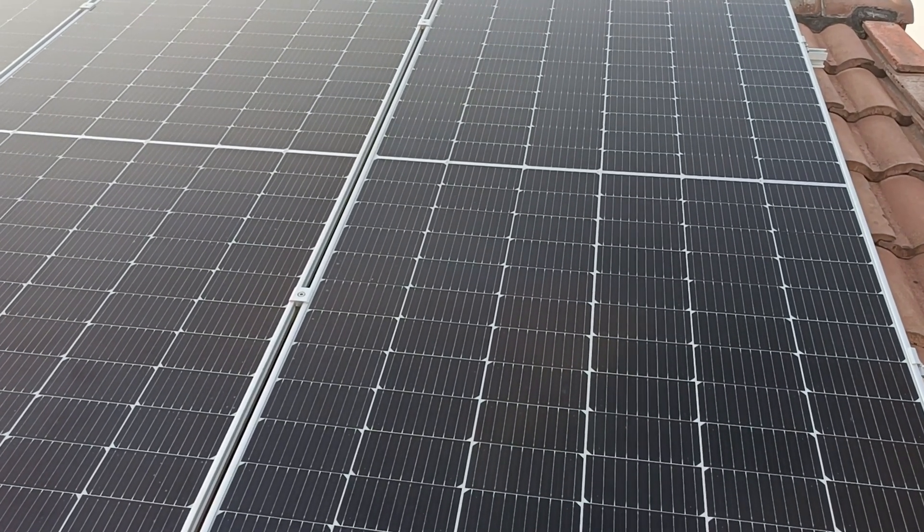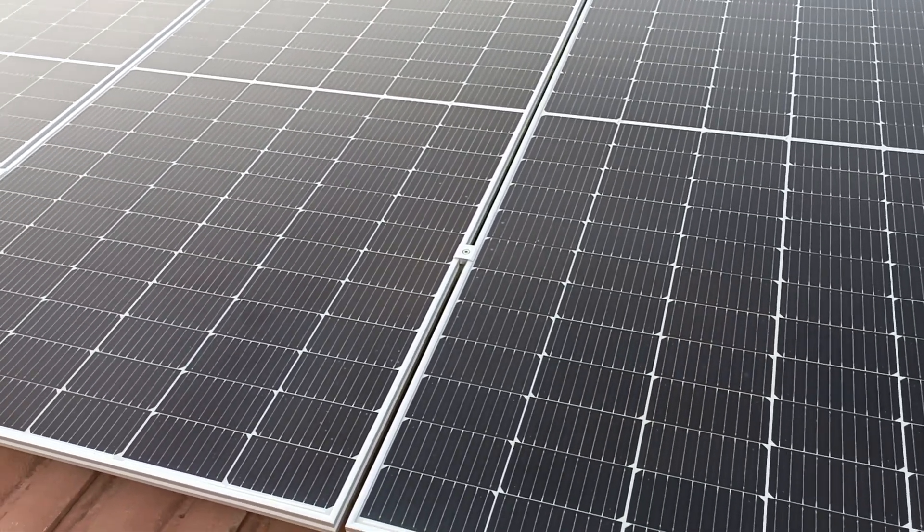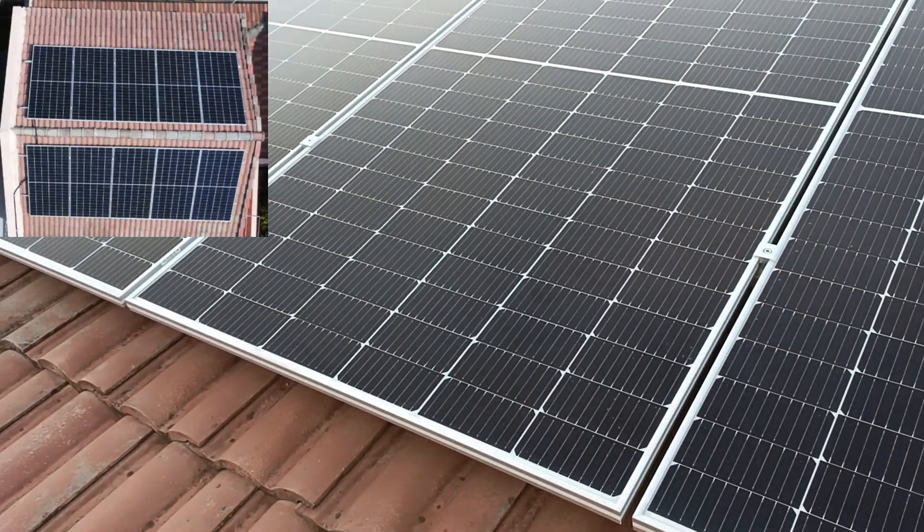Hi guys, this is PV string number 2 of my 5.5kW rooftop solar power plant. The identical PV string number 1 is at the other side of the roof.